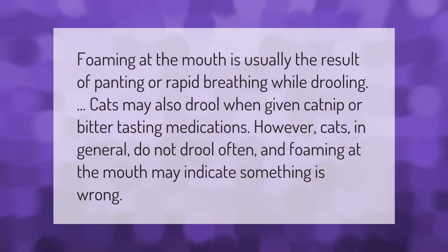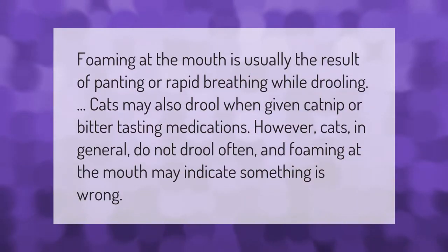Foaming at the mouth is usually the result of panting or rapid breathing while drooling. Cats may also drool when given catnip or bitter tasting medications. However, cats in general do not drool often, and foaming at the mouth may indicate something is wrong.